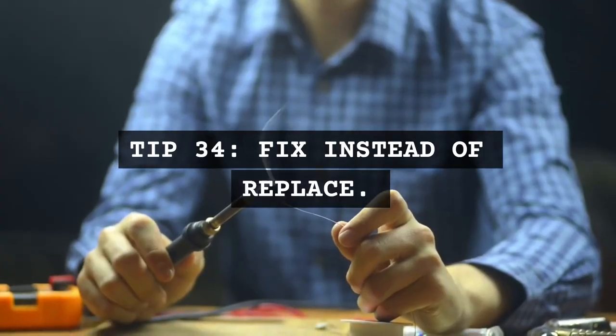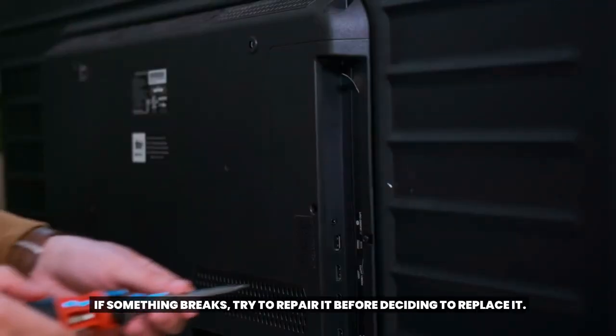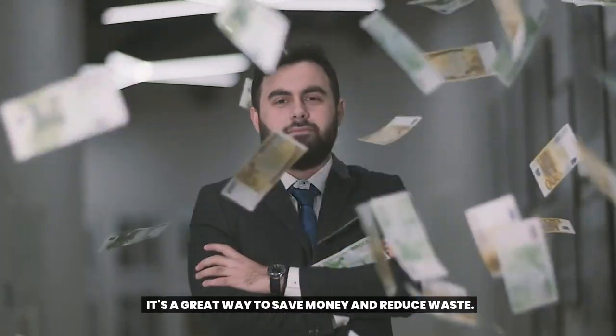Tip 34: Fix instead of replace. If something breaks, try to repair it before deciding to replace it. It's a great way to save money and reduce waste.